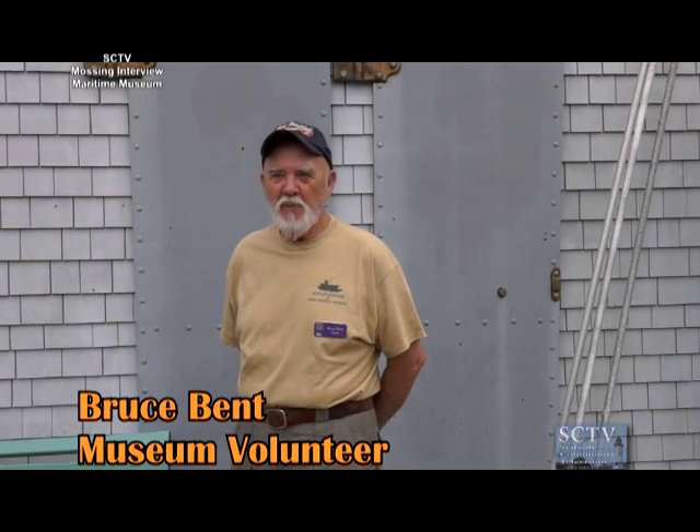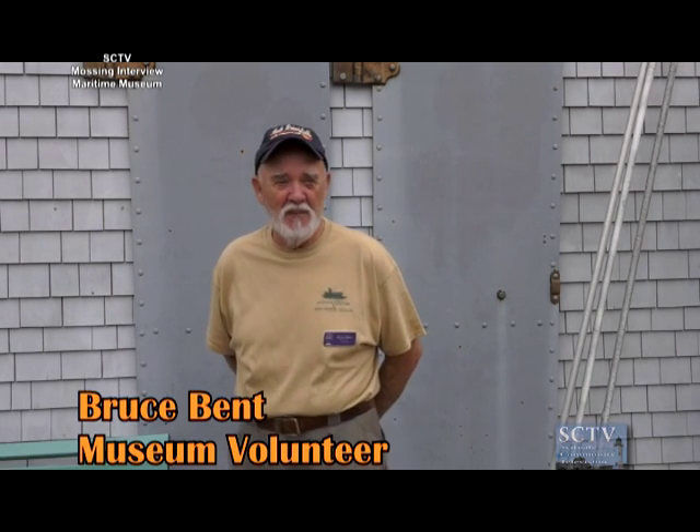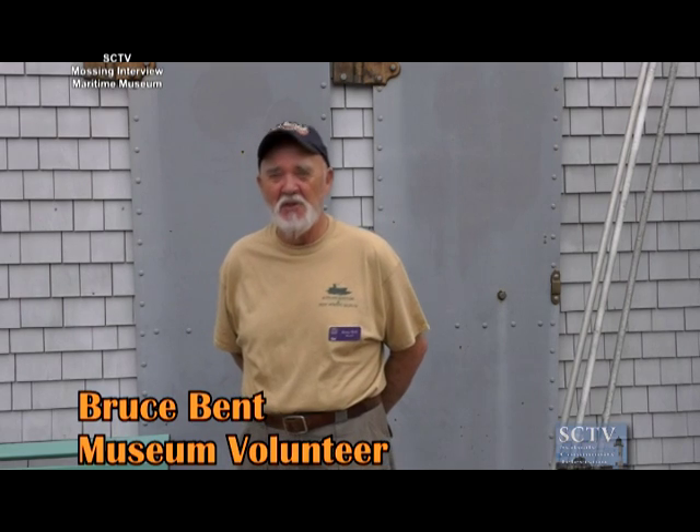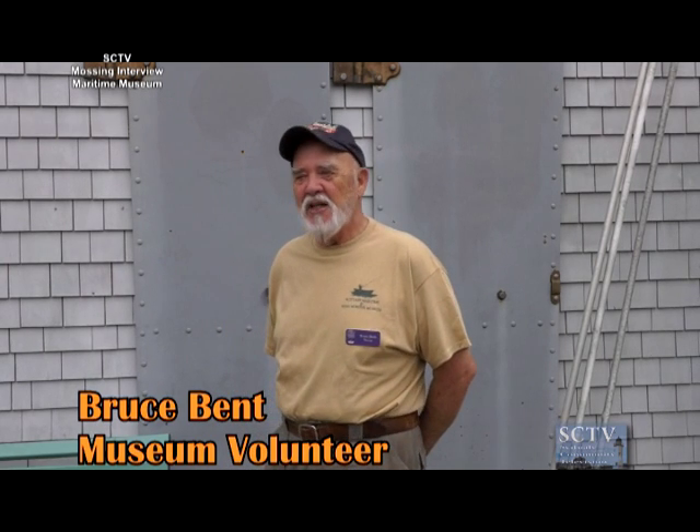My name is Bruce Bent. I'm a docent here at the museum — I'm here basically at least every Sunday afternoon. Sometimes my wife accuses me of needing a bed moved in here because I spend so much time here. But it's really a labor of love and a fun place to come. There isn't a Sunday that goes by that I don't learn something new. We should all take a chance and come down here and get really surprised.